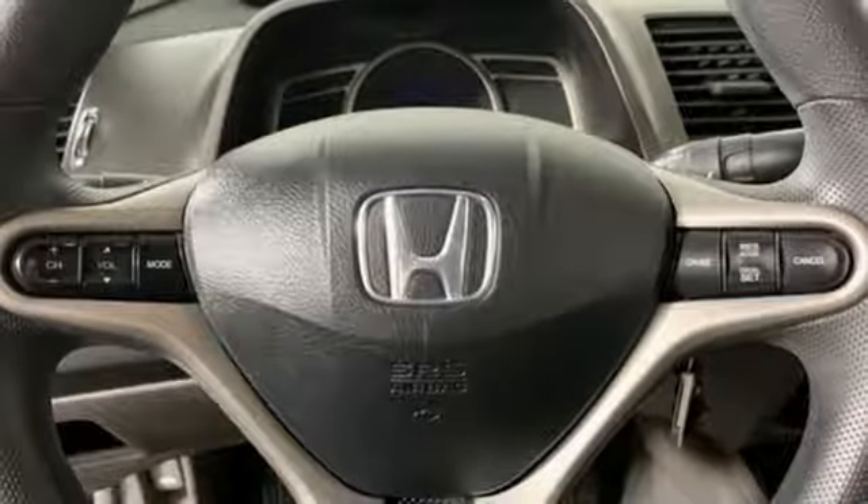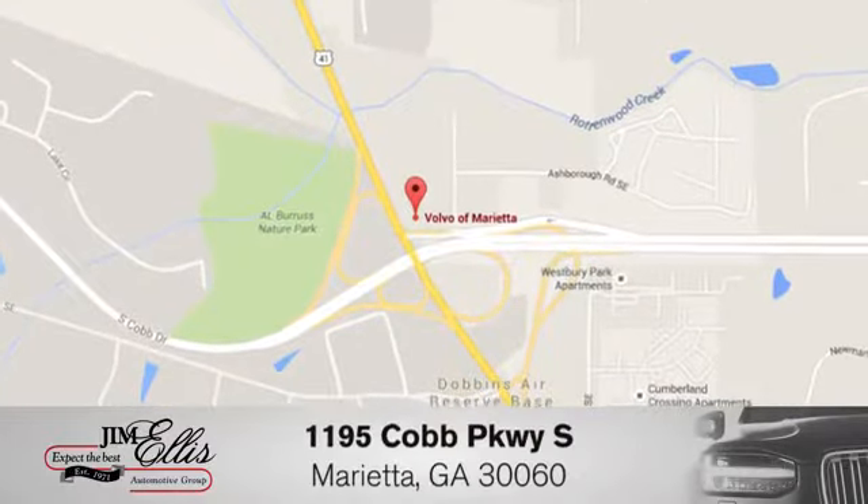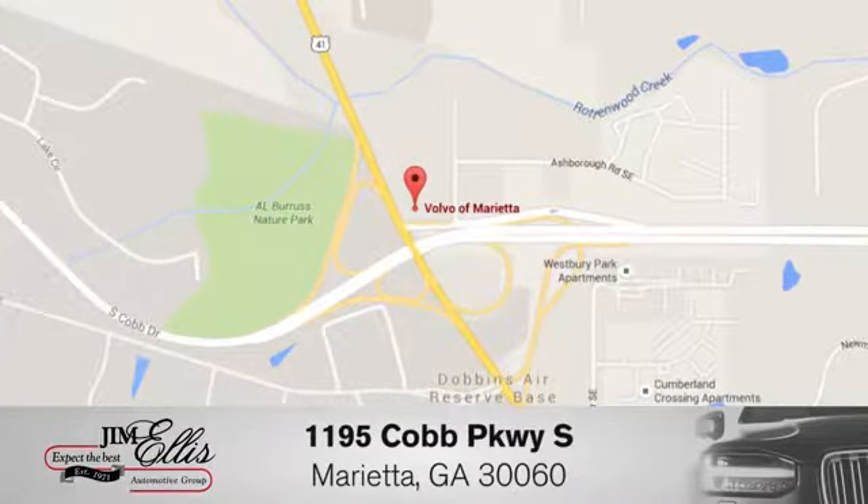Every Honda is designed with a driver in mind. There's even more to see in person — take it for a test drive today. At family-owned Volvo of Marietta, things are different. We're conveniently located near Dobbins Air Force Base on Cobb Parkway.